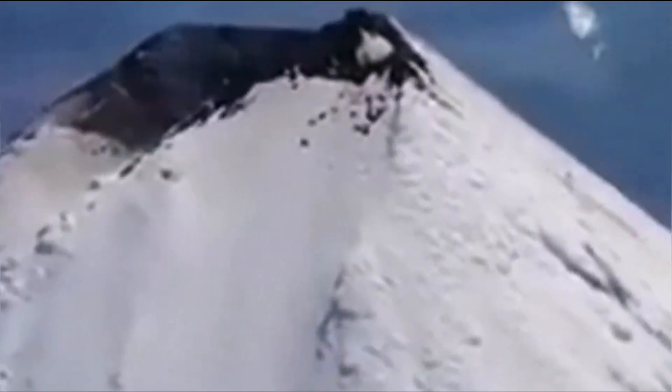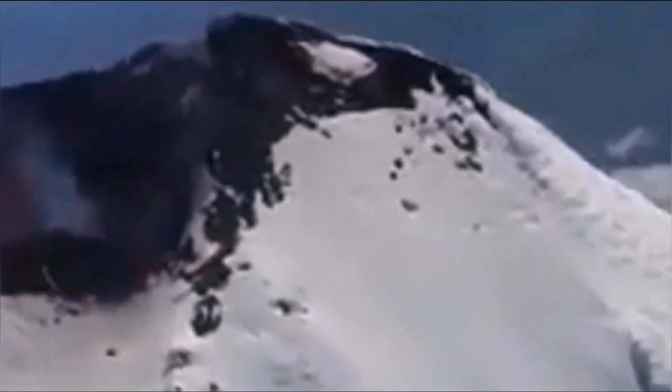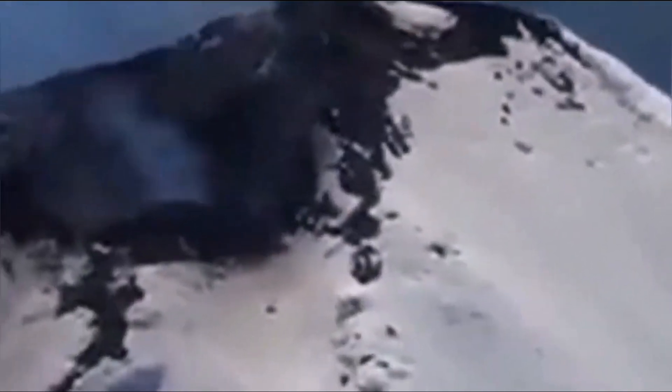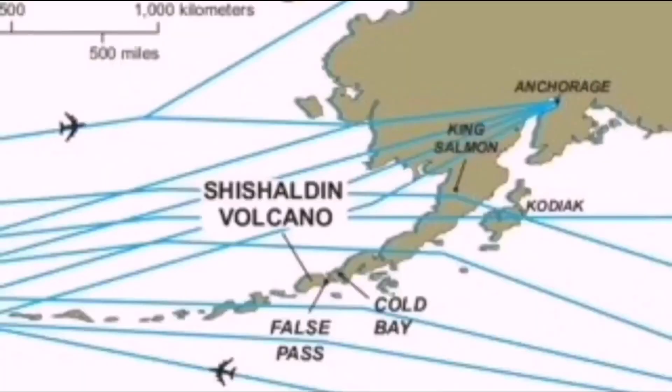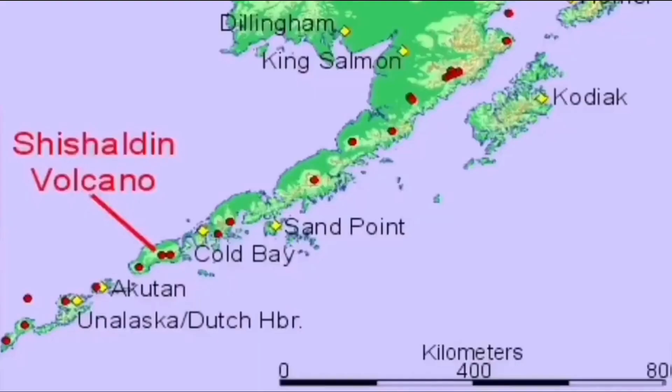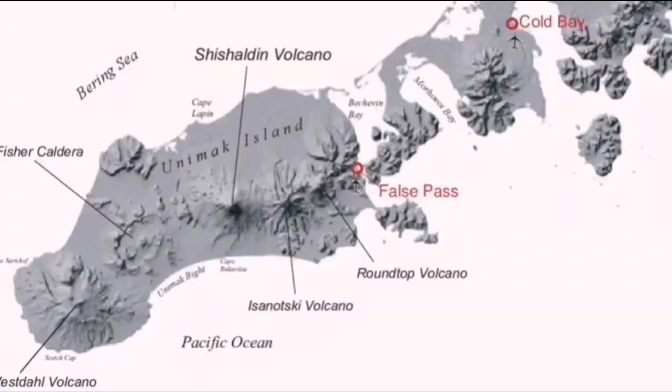This is a volcano at 2,856 meters. Considering that Unimak Island is the biggest island of the US Aleutian Islands, it is actually quite large for that scale — measured from sea level. It's part of the North Pacific Ring of Fire and lies along major aviation routes. It is formed by the subduction of the oceanic plate under the North American plate.